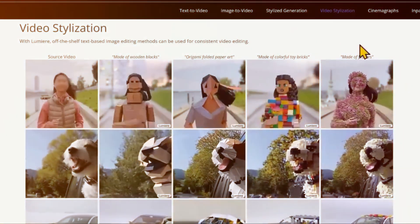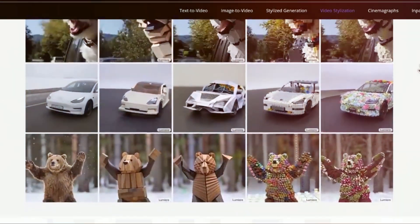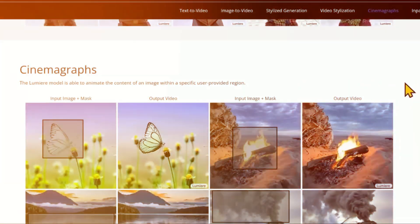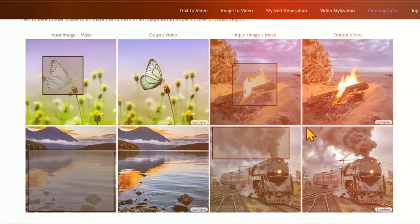Lumiere generates videos with up to 80 frames, compared to a maximum of just 25 frames with tools like Meta's Emu or Stable Diffusion. And the more frames in a video, the smoother and more realistic the movement becomes.